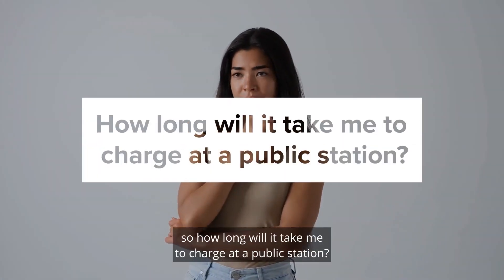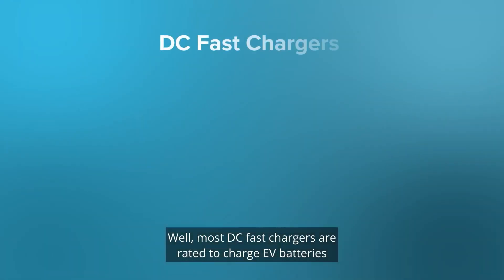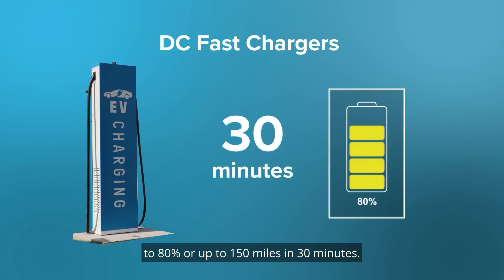You might be wondering, how long will it take to charge at a public station? Most DC fast chargers are rated to charge EV batteries to 80% or up to 150 miles in 30 minutes.